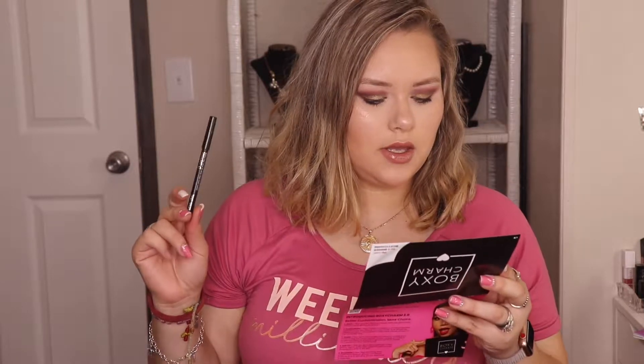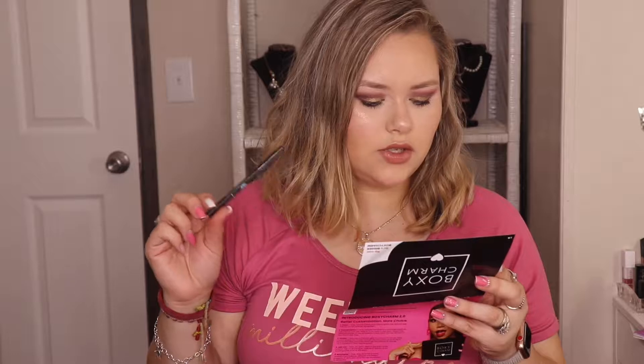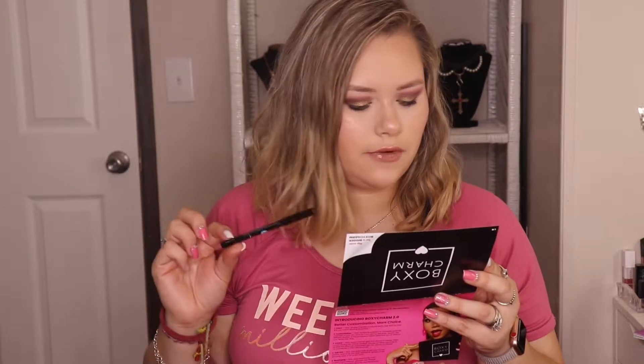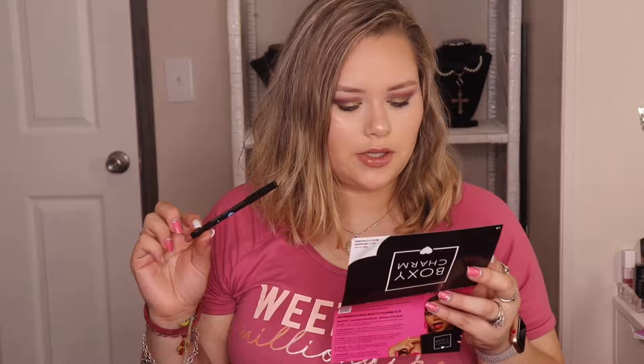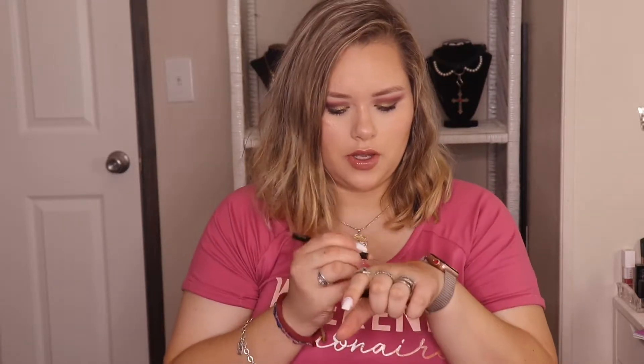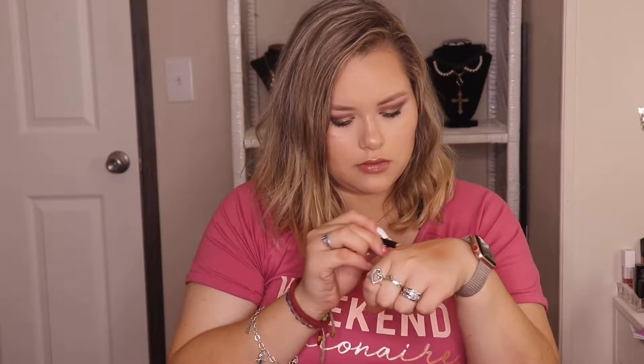Next up I got the Jaunte Blue Lip Liner Pencil. The creamy, highly pigmented formula glides on effortlessly and can be worn alone, used for flawless lip contouring, or as a strong lasting base for any lip color. It retails for $5. I've had these before as eyeliners and I didn't like them in that version, but I think I got a really red one from them before. These are pretty nice for $5 — they go on nicely and they're creamy. It's a nice neutral shade.